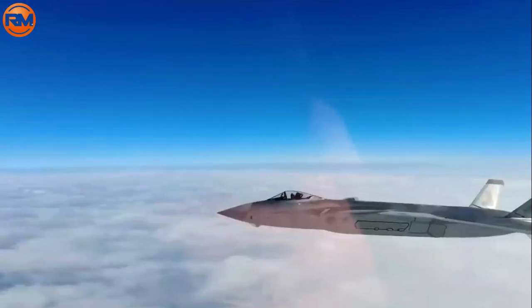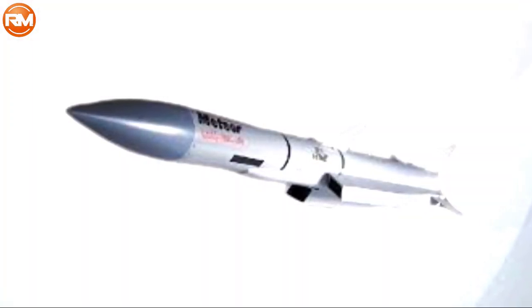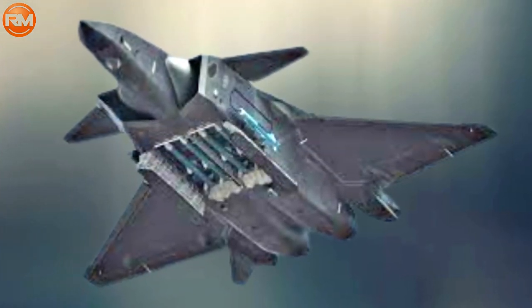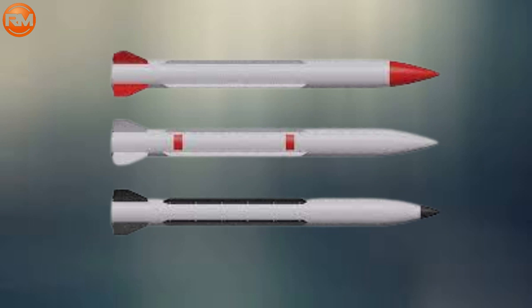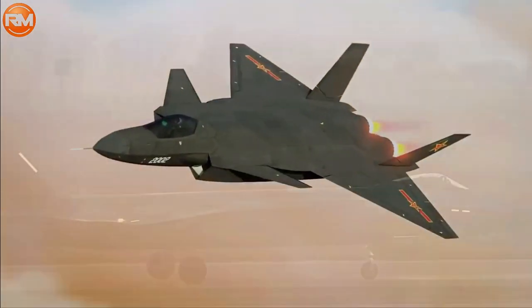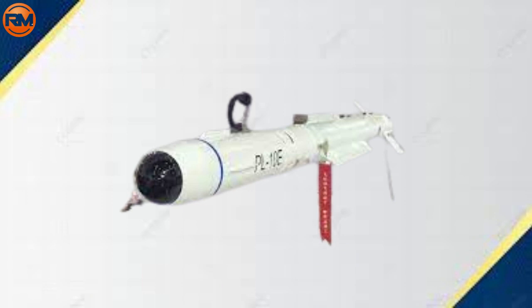The J-20 will be equipped for close-quarters combat operations with an internal cannon. The PL-12C/D and PL-21 long-range air-to-air missiles will be housed in a spacious belly weapons bay with eight hard points. It can carry two PL-10 short-range missiles, six to eight PL-12 medium-range missiles, and can transport PL-15 and PL-21 long-range missiles after modification.